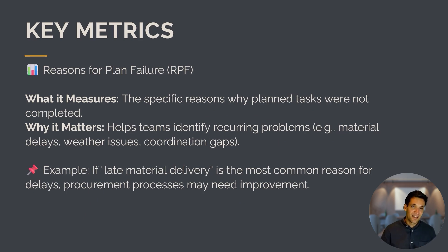If some planned tasks aren't getting completed, the next metric is Reason for Planned Failure. For each delay, we identify the specific reason why planned tasks were not completed. This helps teams identify recurring problems like material delays, weather issues, or coordination gaps. Late materials are the most common reason for delays, signaling that procurement processes need to be improved. It helps us understand what's going wrong and what we can do to fix it.